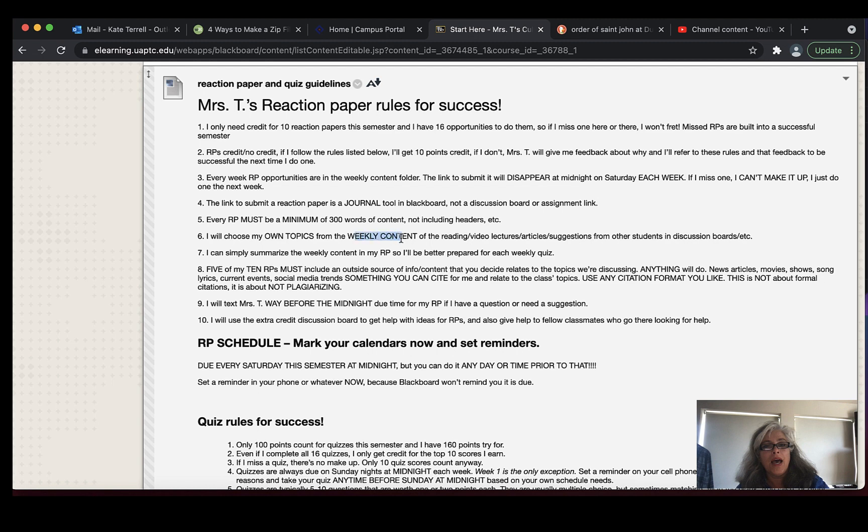If we cover something in week 2, you can't submit a reaction paper in week 6 over week 2 content — you have to submit a reaction paper in week 6 over week 6 content. If it makes you remember week 2 content, you can tie it in, but it has to fundamentally be about the current weekly content. You can simply summarize the weekly content if you want — it does not have to be a researched paper. It's a study tool and you're just getting points for studying that you should be doing anyway.